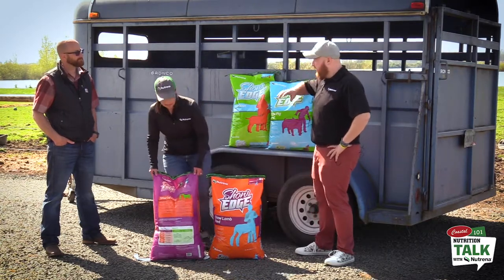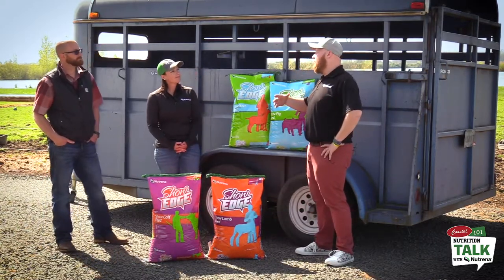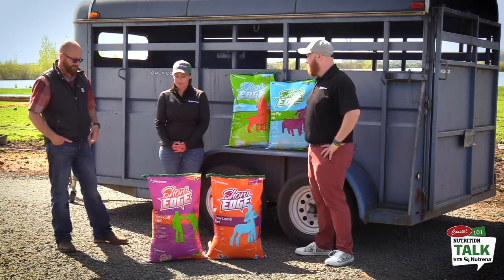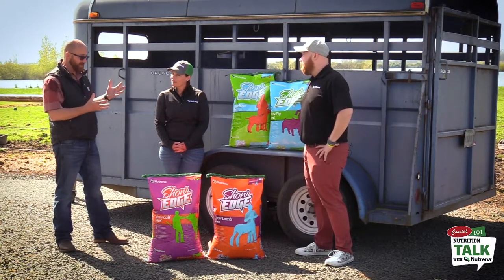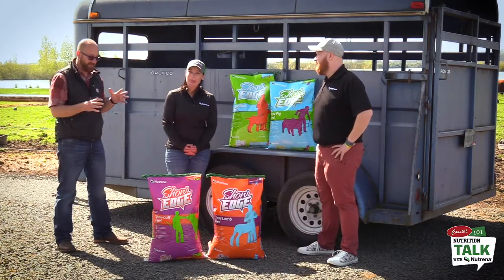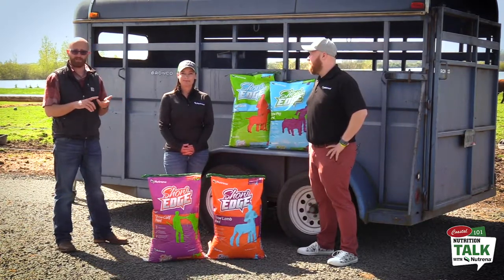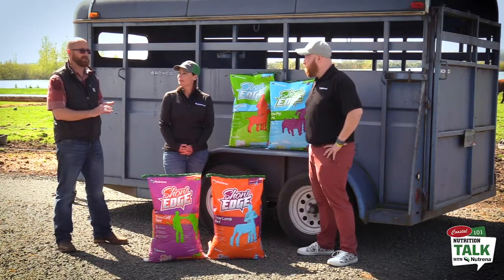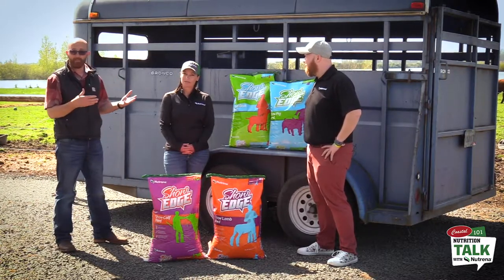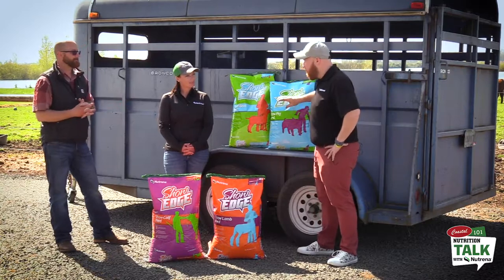With the exception of water, the Show-Edge line is designed to give completely full nutrition the whole way through in a very simple but effective way. Consistency with feeding these out for the long term is key. At Coastal and Neutrina we understand that feeding calves and pigs especially can mean going through a lot of bags, and that can get very expensive. That's why we offer a 10% discount program for 4-H and FFA kids when buying show feeds, to help out because we know it can be expensive.